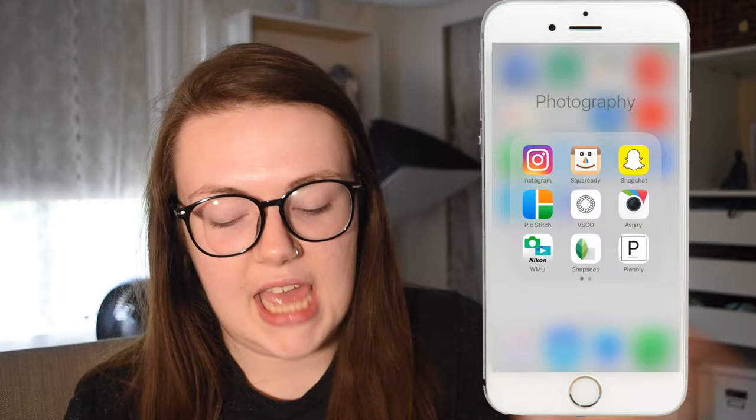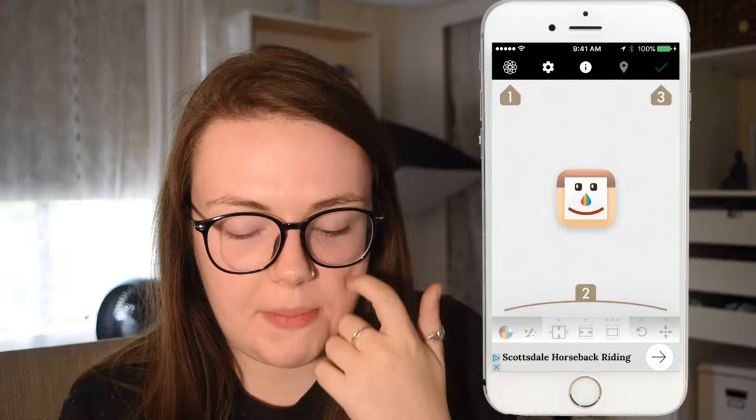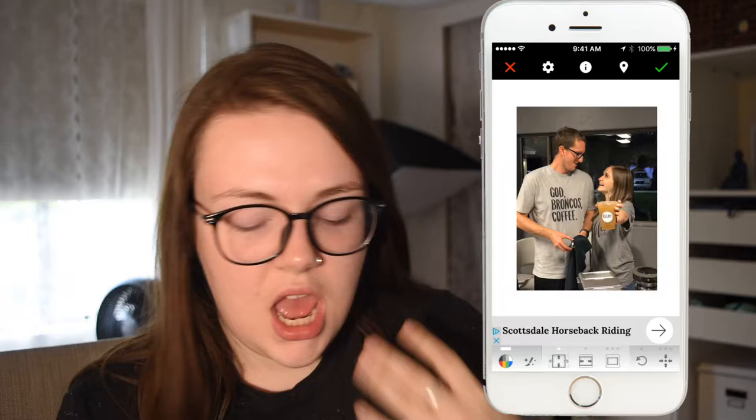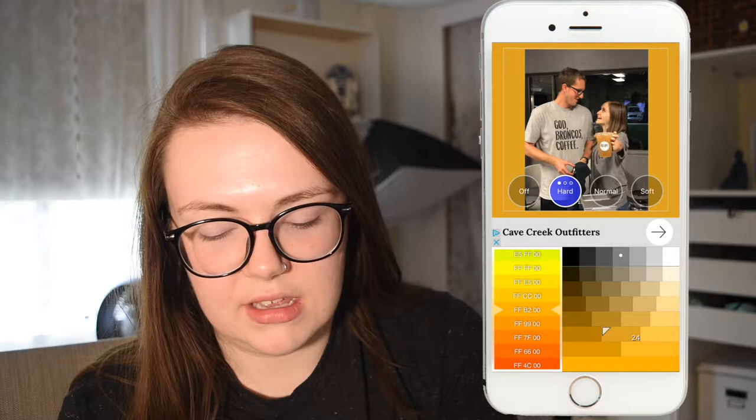Next is my photography folder. I have Instagram, and then Square Ready, which lets you take any picture and fit it into a square for Instagram. So here's a picture of my friend and her boyfriend from church last night — and there it is as a square, ready to post. You can also change the background color or make it reflective. My Instagram used to have a white border on everything using this app.